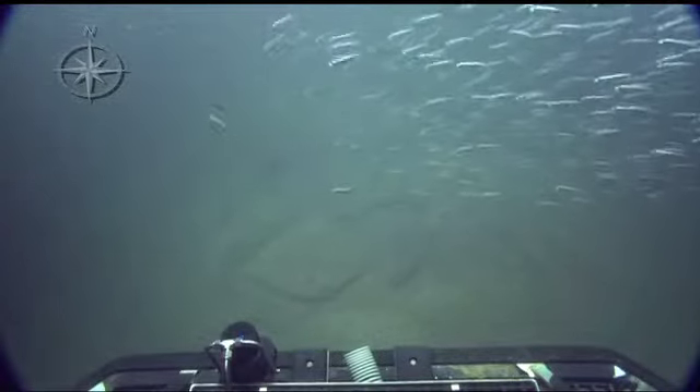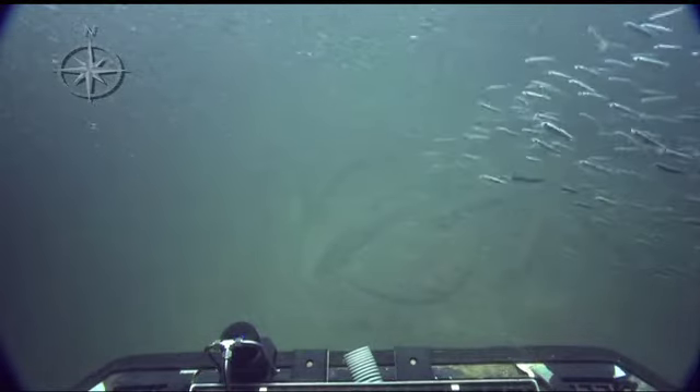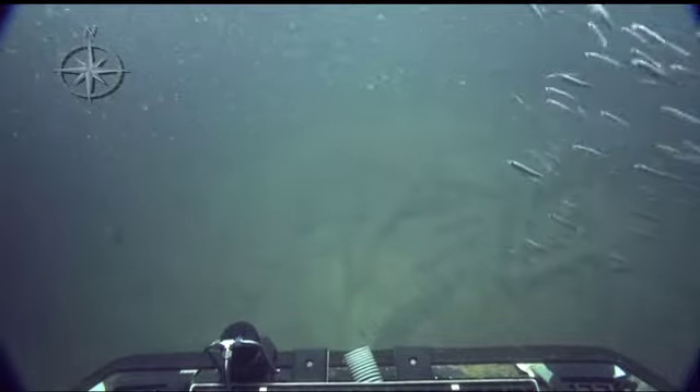The fish like my light. You should have a decoy light on the Herc. Grab some with that arm, we'll have some for dinner. Herc needs a net.